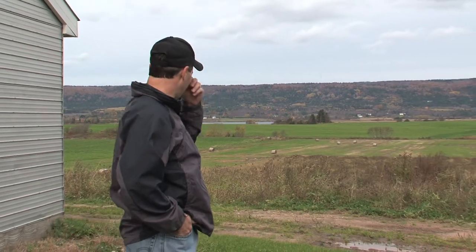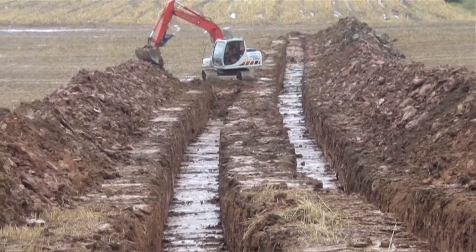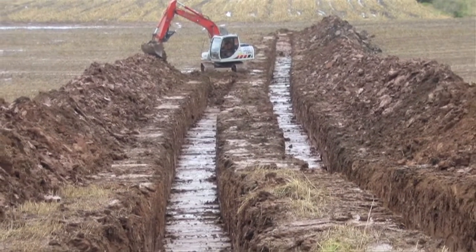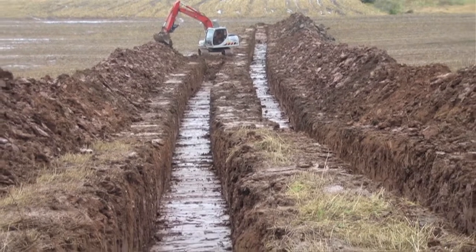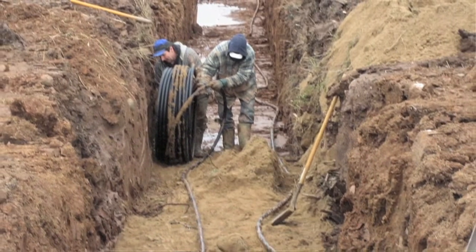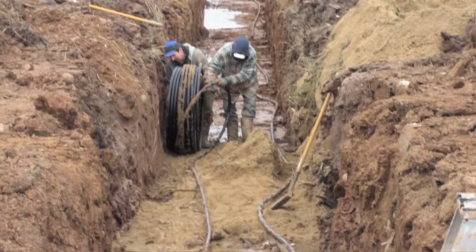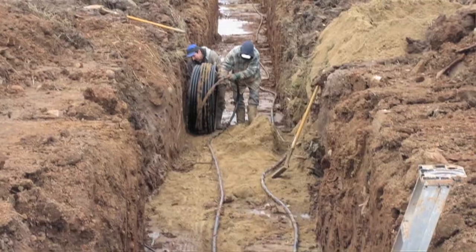The ground loop field is down over the hill there. There are eighteen trenches. They were six hundred feet long, five feet deep and five feet wide. The one-inch PEX pipe buried in the trenches goes down one side of the trench, loops back, and comes back up to the barn.